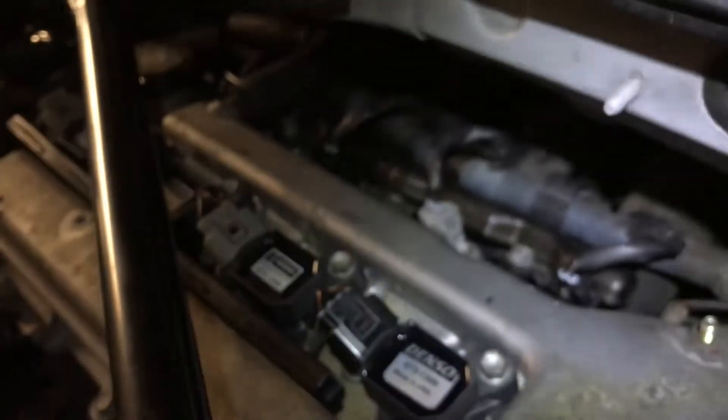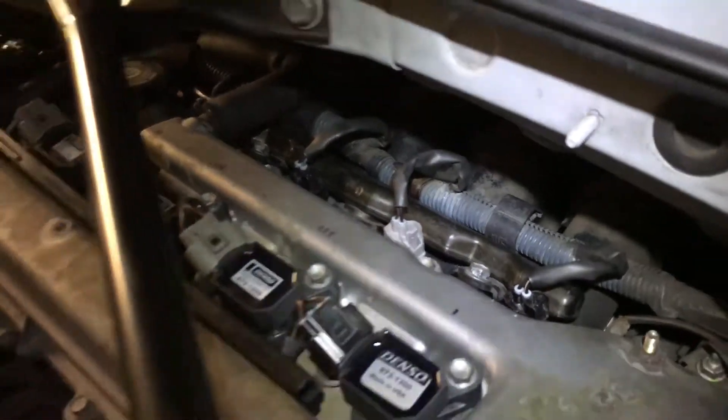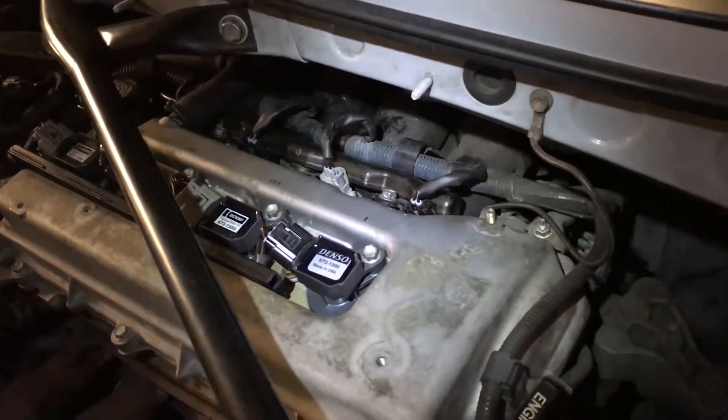I only found out what was wrong after the mechanic finished — $350 something dollars later for diagnosing it, the fuel injector, and the seal. Three days later I picked up the car thinking all my problems were solved. It sounded good, no check engine light — $400, $350, it hurt, but good lesson learned.